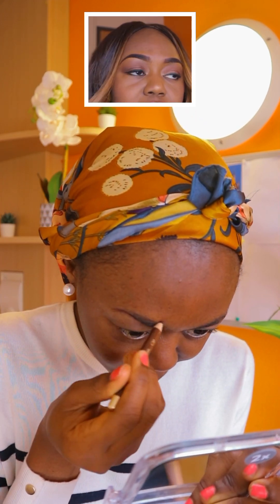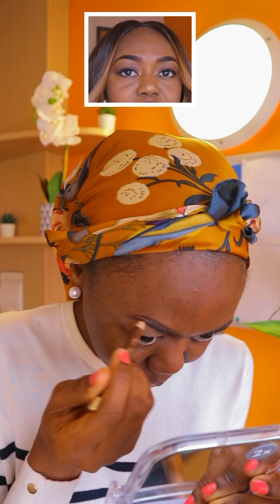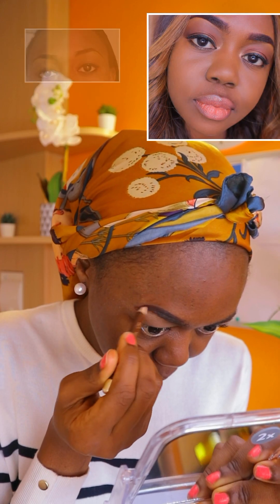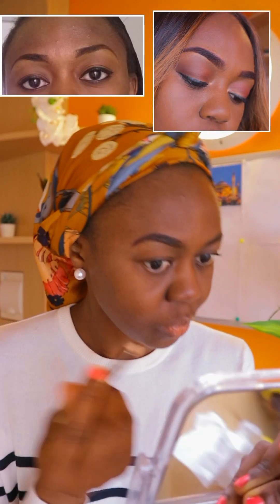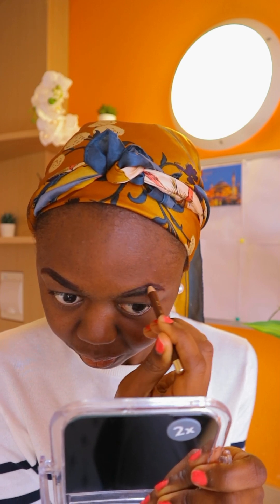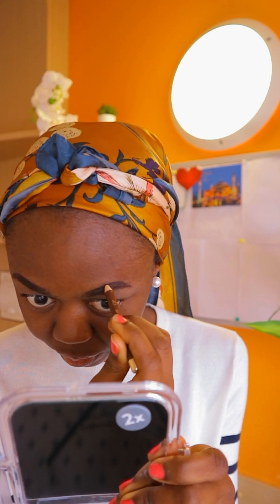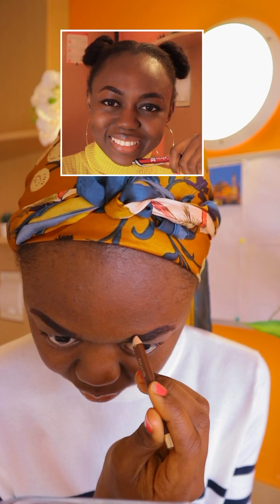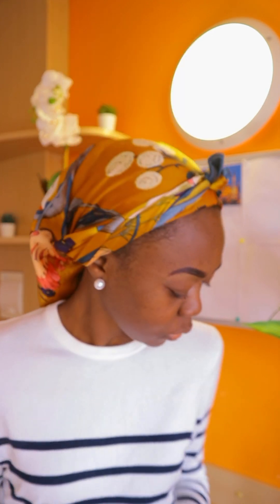For my eyebrows, my friend normally calls them rat tail eyebrows. I started making this kind of eyebrow a long time ago. I try to look down so that when I'm doing my eyebrows I get this winged effect, like an angel wing effect. I just keep building on it and take it to the edge. I don't know how to do the Nike eyebrows and I don't want to do eyebrows with sharp edges.